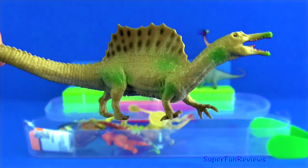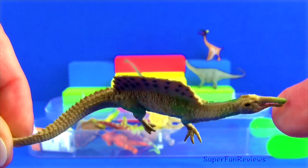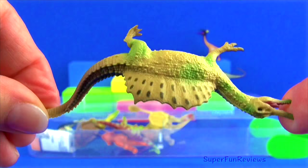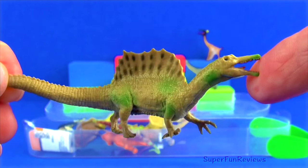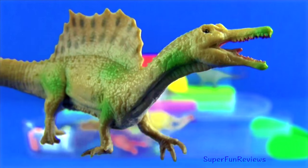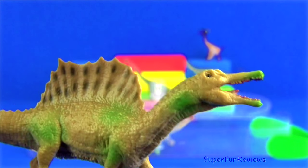Spinosaurus lived during the late Cretaceous period and lived in swampy areas covered in lush forests. Spinosaurus was a carnivore with huge teeth and powerful jaws. It most likely ate plant-eating dinosaurs and large fish. Spinosaurus may also have been a scavenger and a swimming hunter.